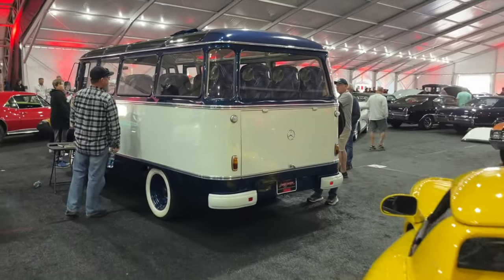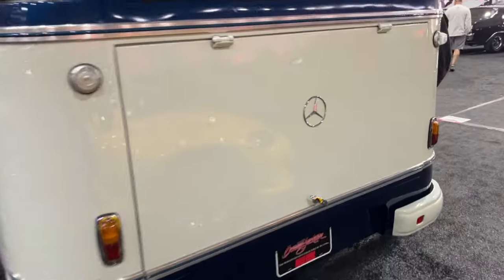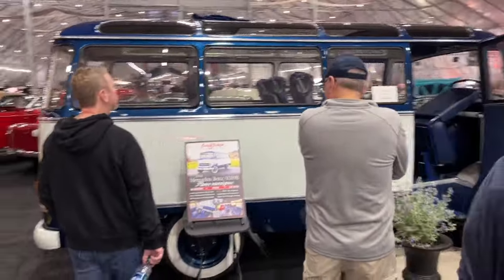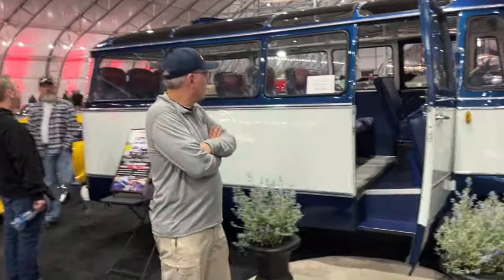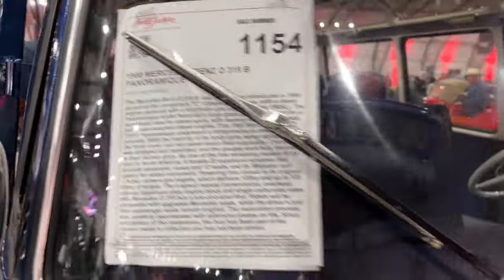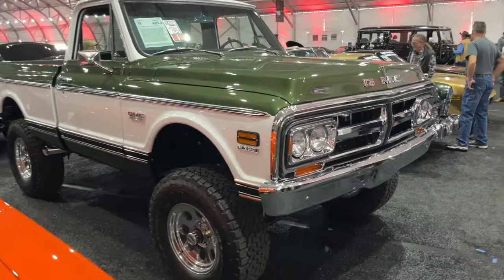I'm more attracted to weird freak-show stuff like this — this Mercedes microbus was really a cool piece. I've actually seen photos of this thing before, but it's the first chance I've had to see it up close. Talk about a macro bus — this thing is a monster. I love it. Lots of room to haul your friends around. It went through the auction while I was there.